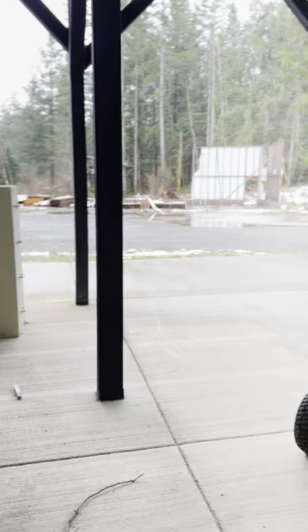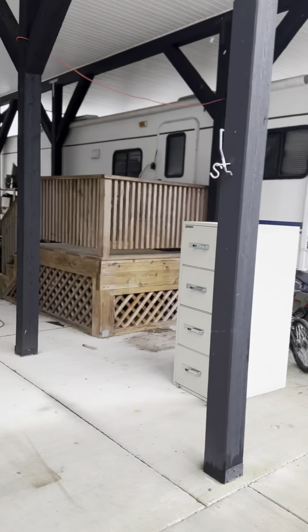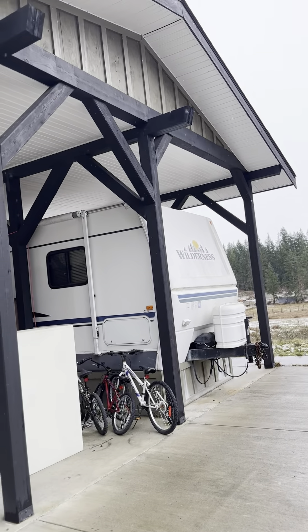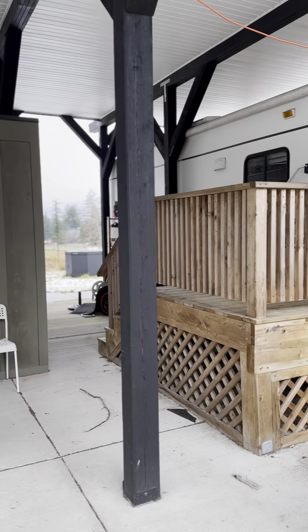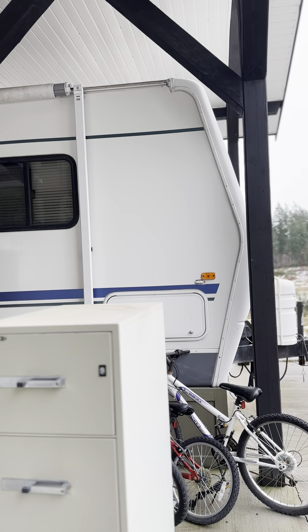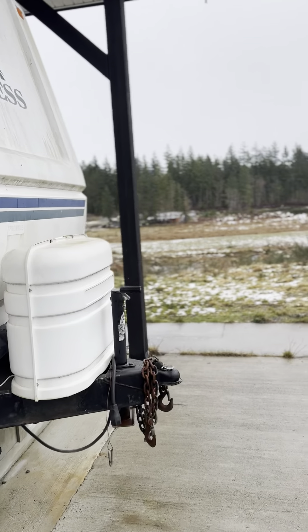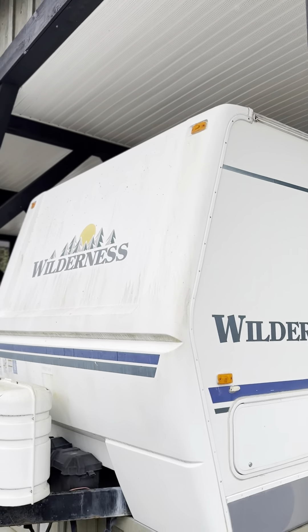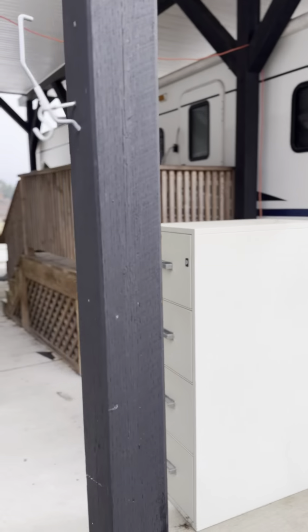I really like this structure here for the RV. Oh wow, it's snowing — didn't expect this. I really like this structure here because if this was closed off, this would be a great living space. Don't you think? This would be pretty cool. This is probably eight, nine hundred square feet or so. Big space. Or just keep the RV — whatever works for you.